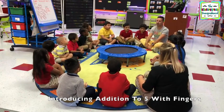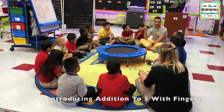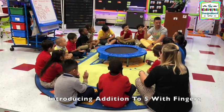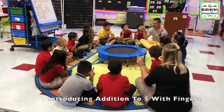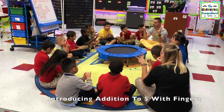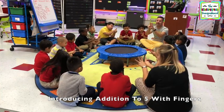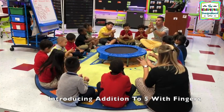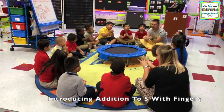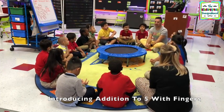Let's try one. Ready? One plus three equals four. Good job! Look at that, you can add!